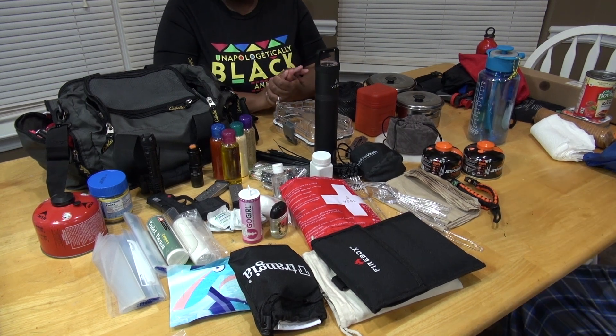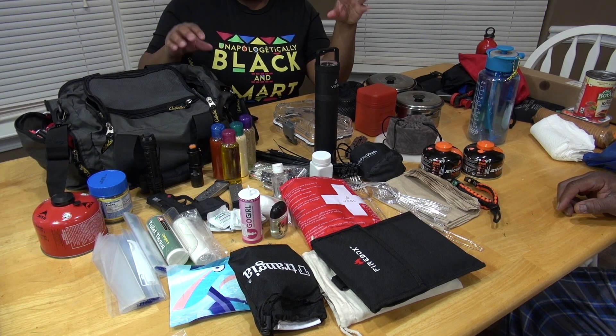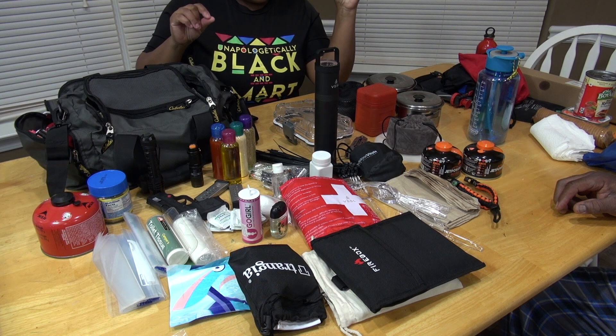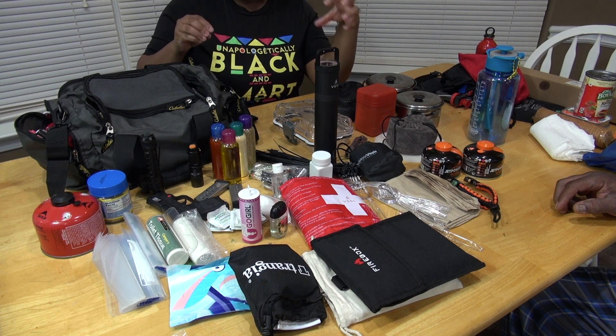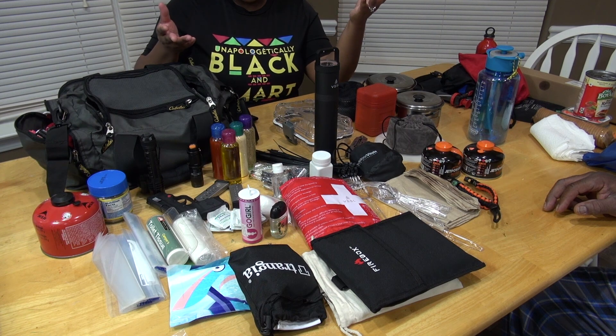As you can see on this table I have a lot of stuff. These are just some of the things — not all of them — that we started putting in a bag just in case we are ever caught in an emergency situation. These are some of the things that you might want to have yourself.